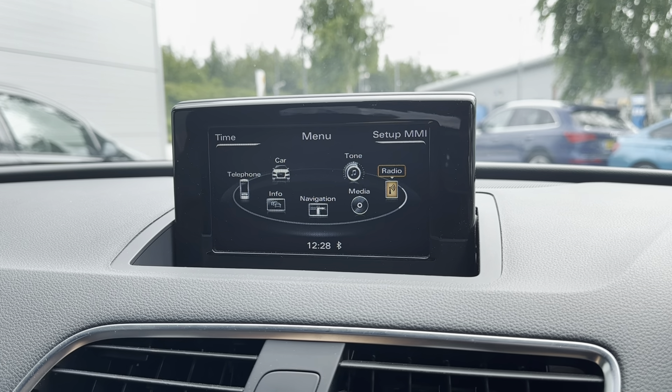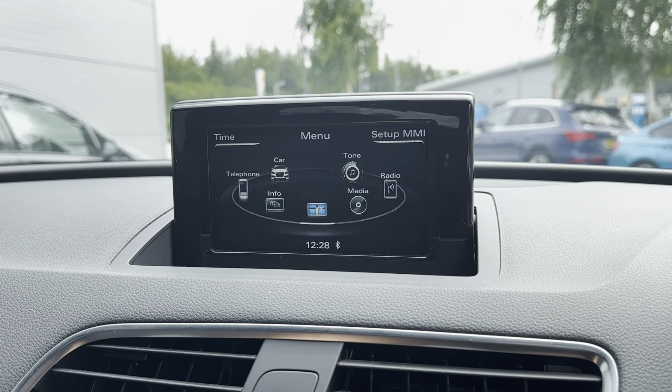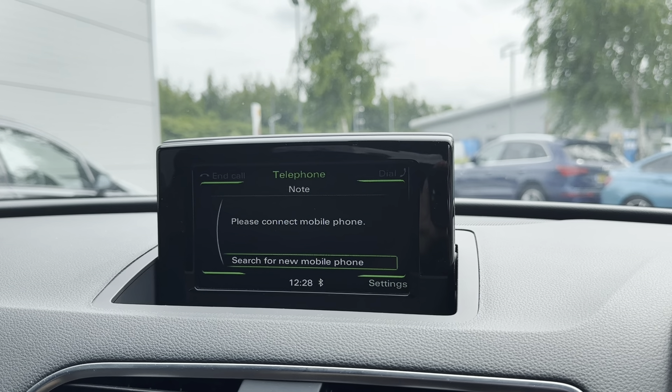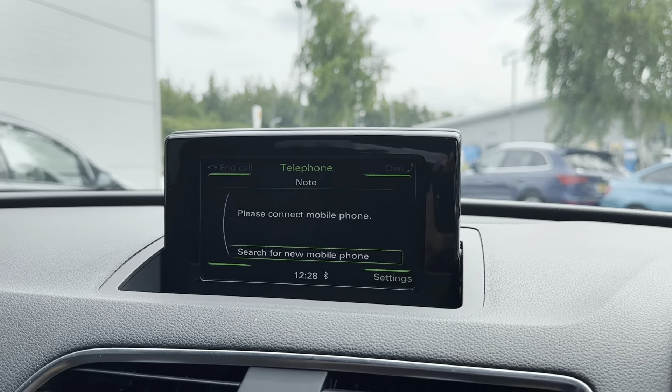Moving on to the main infotainment display — this is where all the main features of the car can be found and controlled. One of the main features included is a super reliable navigation system, meaning that travelling to new destinations has never been easier. You can zoom in and zoom out with the buttons on the centre console.